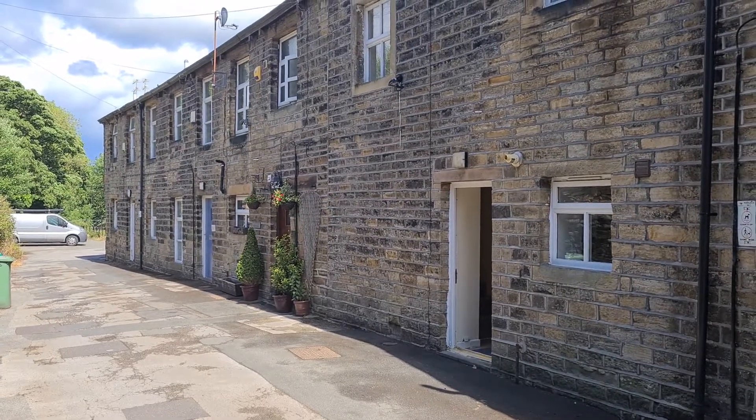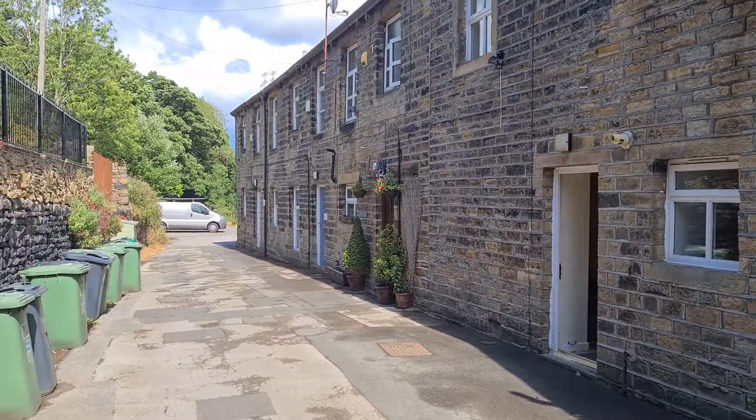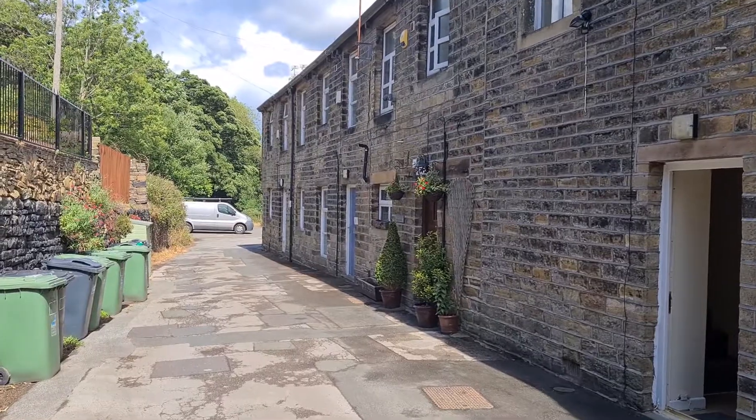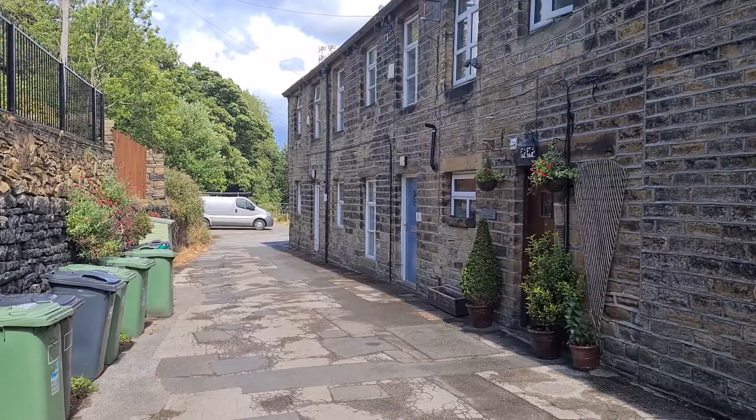Today we're at number 7 Water Street in Hinchliffe Mill. This is a two-bedroom cottage just down by the riverside. Outside at the end of the lane there is a parking space for the property.